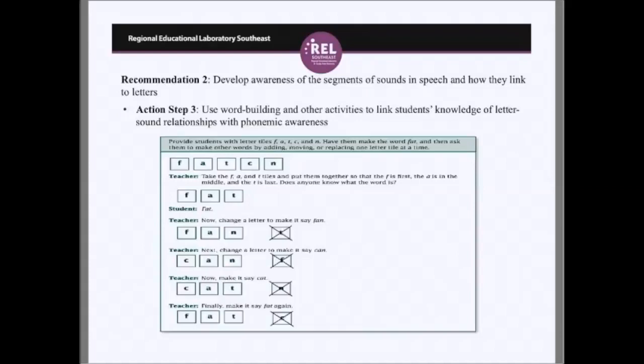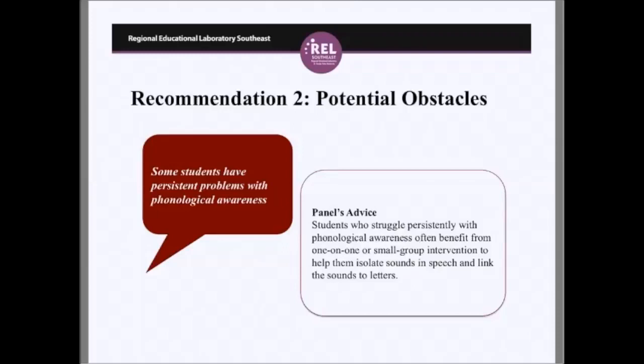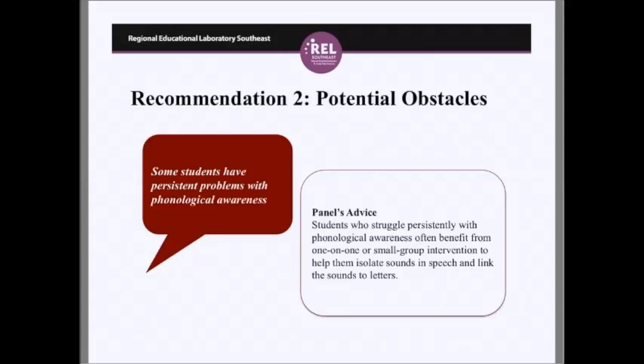Potential obstacles for recommendation two: Many students mix up letter shapes and sounds. The advice is to focus on one letter at a time, then teach another letter or two while reinforcing the first, focus on the second letter exclusively, and then introduce both letters in different words. Another obstacle is that many students have persistent problems with phonological awareness. Early interventions can often remedy this phonological core deficit that otherwise may lead to word decoding deficiencies, a hallmark of reading disabilities or dyslexia. The good news is that all struggling readers can benefit from the same kind of intervention.